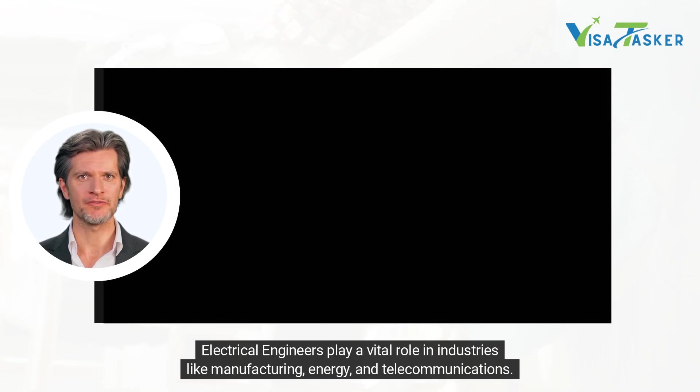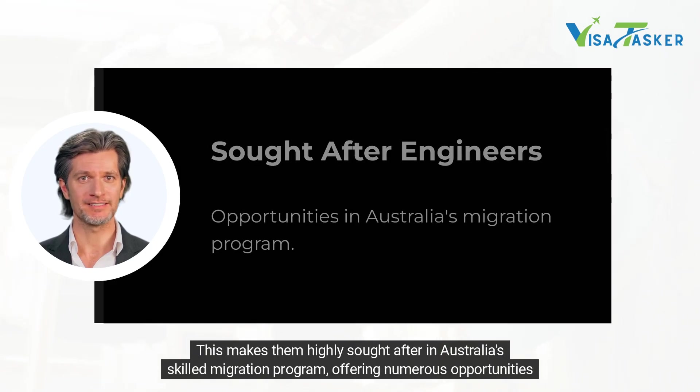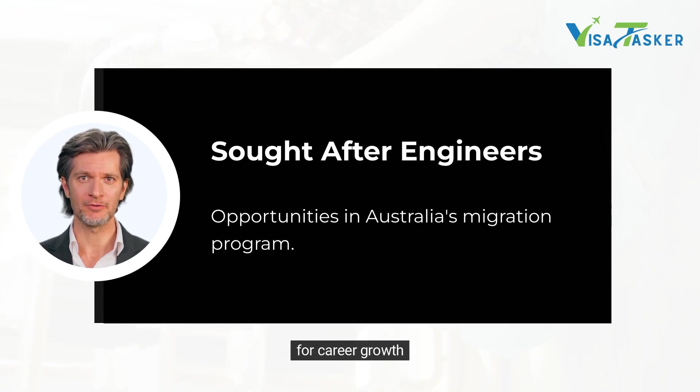Electrical engineers play a vital role in industries like manufacturing, energy and telecommunications. This makes them highly sought after in Australia's skilled migration program, offering numerous opportunities for career growth.